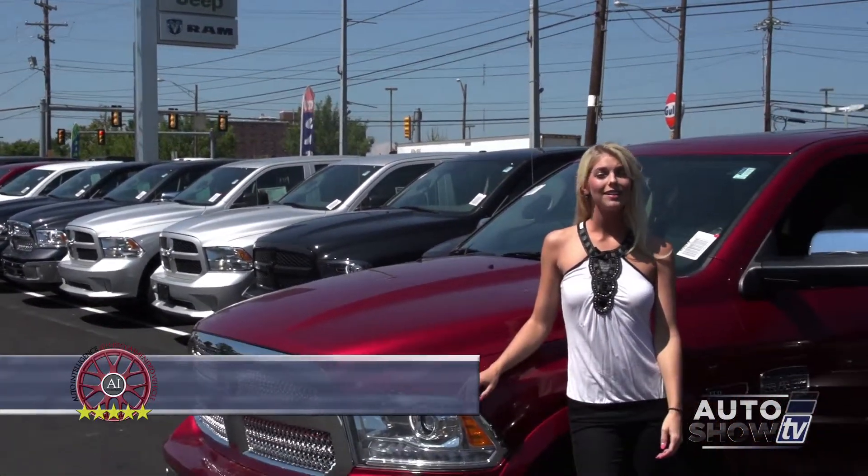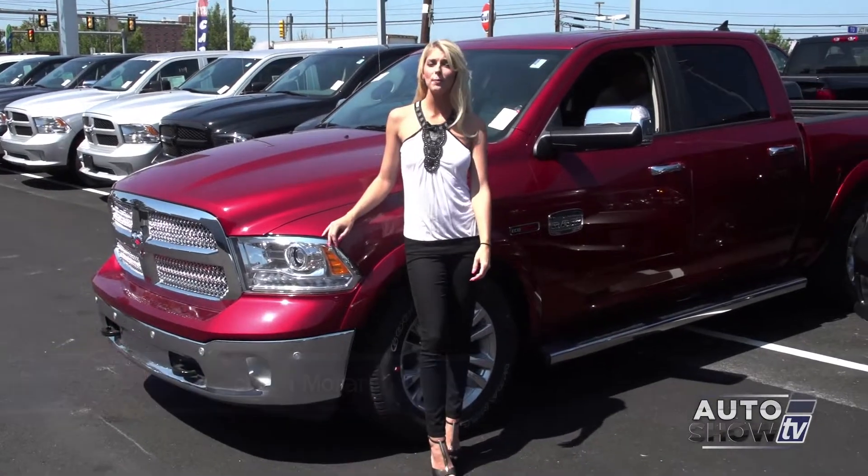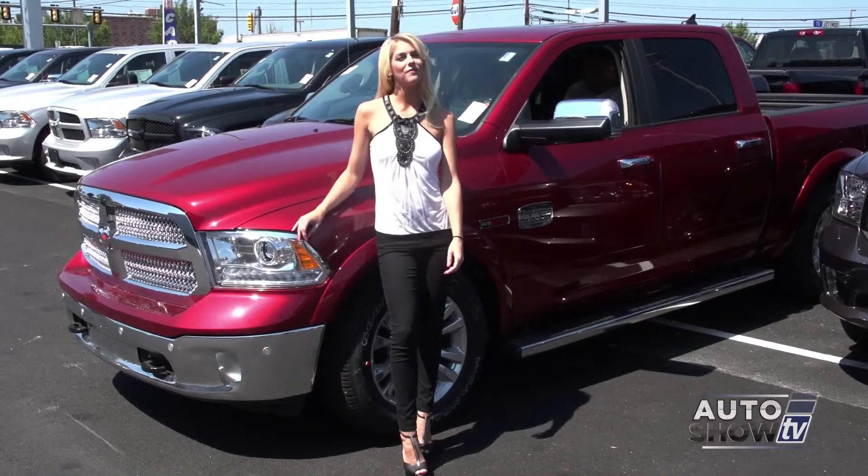I'm Victoria Moran. Next on Auto Show TV, we visit Elmwood Auto Group for an up-close walk around of one of America's truck leaders, the 2014 Ram 1500.